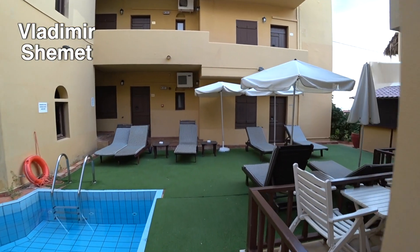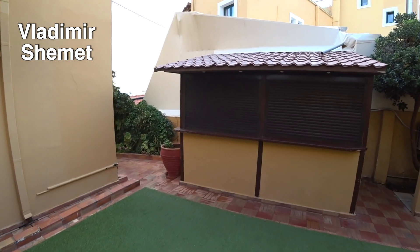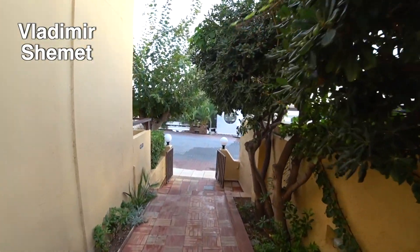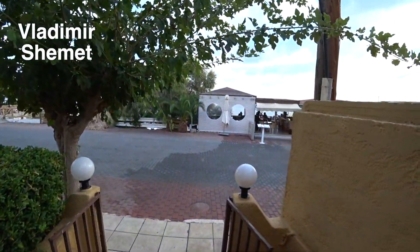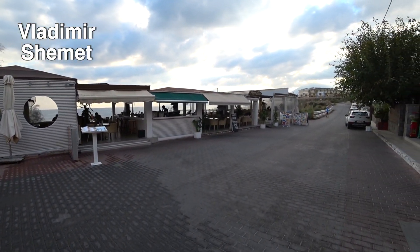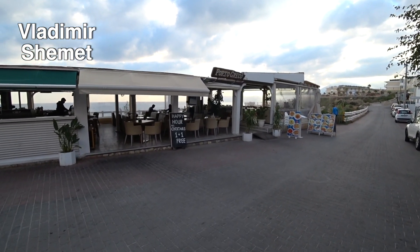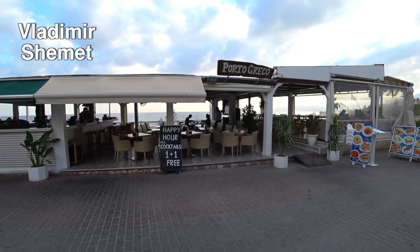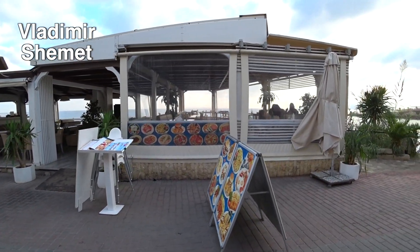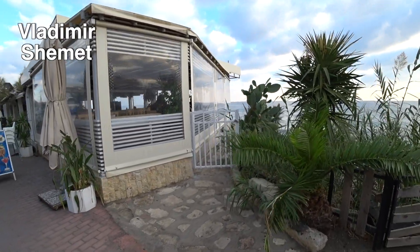Дальше мы пойдём к морю. Пройдёмся возле бара, который считается баром на пляже, и там я вам покажу пляж отеля. Интернет ловит в принципе везде — и в самом отеле, и в номере, и в ресторане. Слева вы как раз видите этот бар. Тут тоже можно завтракать, но об этом я рассказывал в отдельном видео.